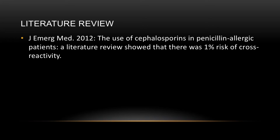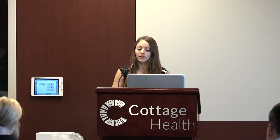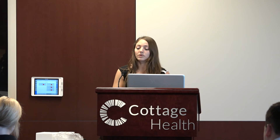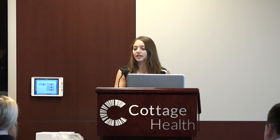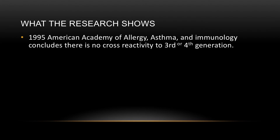Now let's look at the research. A 2012 article in the Journal of Emergency Medicine reviewed the literature from 1960 to 2005 — hundreds of articles and case reports. They found an average cross-reactivity of about 1%. They did find one article reporting a 27% risk for cefadroxil, but cefadroxil is a first-generation cephalosporin with a similar side chain to amoxicillin, which could explain that finding.